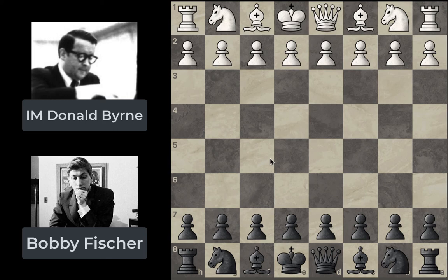Hey everyone, welcome back to another chess video. This one's going to be on one of my favorite games of chess that I've ever seen — it's between Donald Byrne and Bobby Fischer. You might have heard of this game; it's called the Game of the Century, and it really is a beautiful game. Bobby Fischer is one of the greatest chess players of all time, a really prominent figure in chess history, and this game will show you why he's such an amazing player.